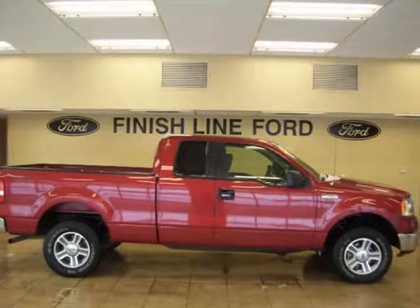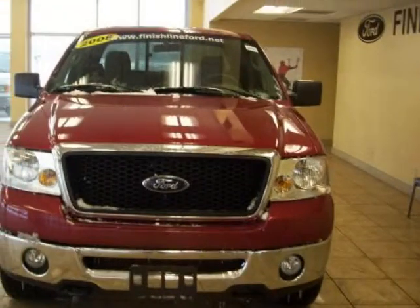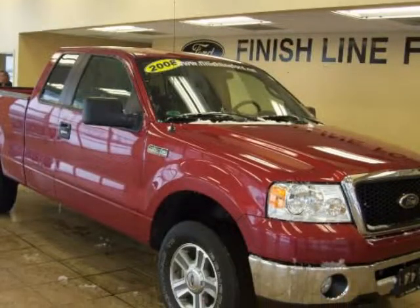Low, low miles. Robust. Don't wait another minute. Don't pay too much for the truck you want. Come on down and take a look at this durable 2008 Ford F-150.